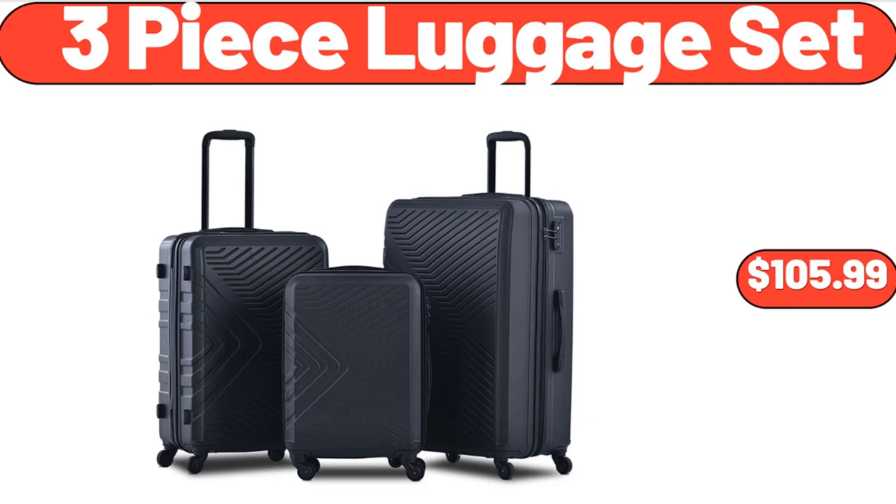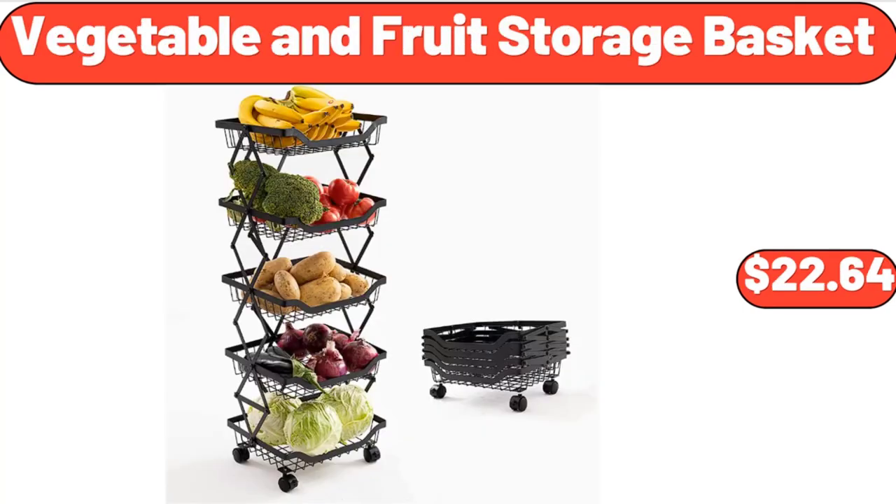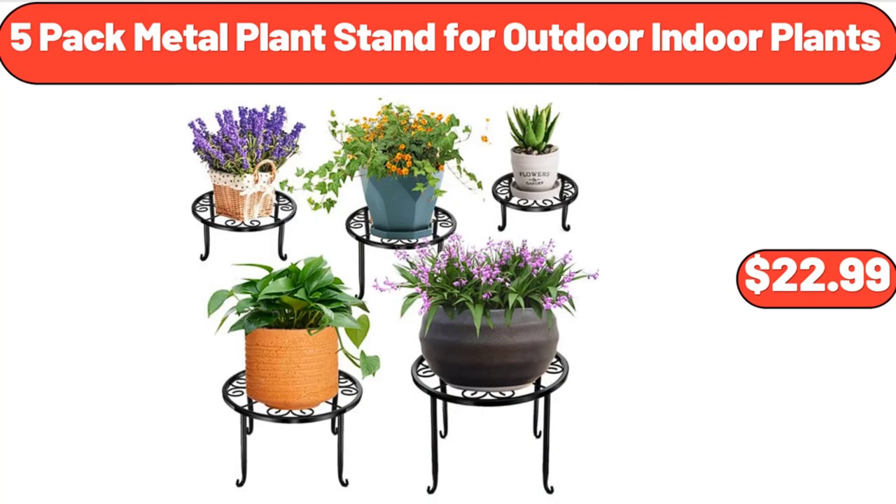3 Piece Luggage Set, $105.99. Floor White Wooden Linen Cabinet with Shelves and Doors, $94.99. Vegetable and Fruit Storage Basket, $22.64. 5 Pack Metal Plant Stand for Outdoor-Indoor Plants, $22.99.